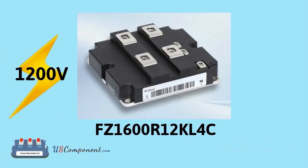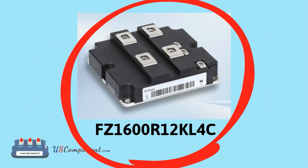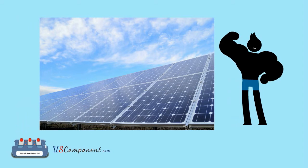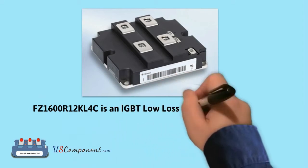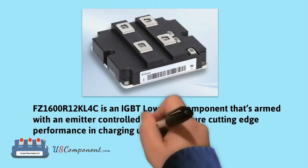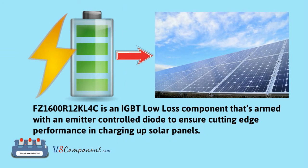Generating up to 1200 volts or 1600 amps, FZ1600R12KL4C assures buyers that solar panels will power up even beyond their limits without any risks of being damaged. FZ1600R12KL4C is an IGBT low-loss component armed with an emitter control diode to ensure cutting-edge performance in charging up solar panels.